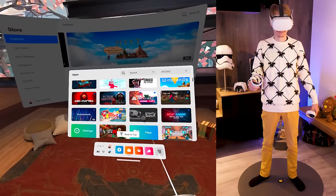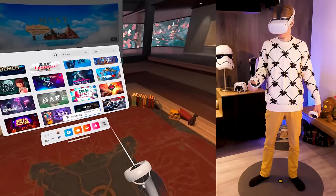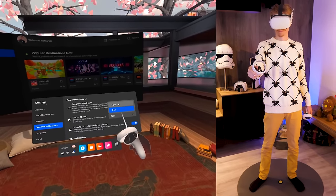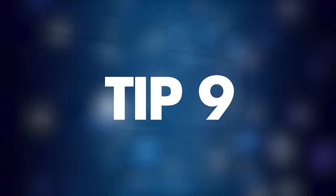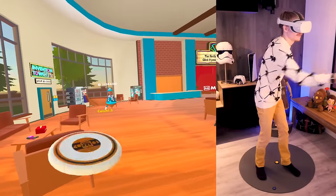Tip number eight: how to change the theme of your menu. Most of you are familiar with the dark interface of the Quest. A recent update allows you to change it to a lighter one — just visit Experimental Features and choose the light theme over the dark one.